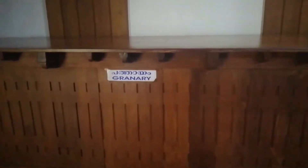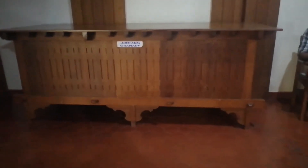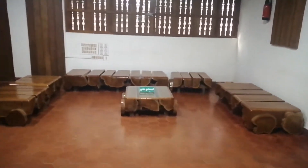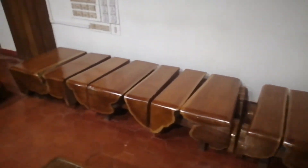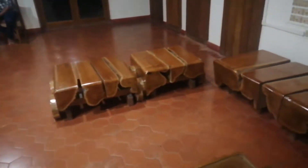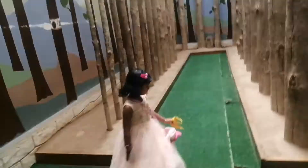This is called a Granary — in Malayalam, Patayam. This is made of teak tree, an old Patayam. We can also see some other furniture made with teak tree. This is the first floor, and in the front we can see these items, and here is the model of teak trees.